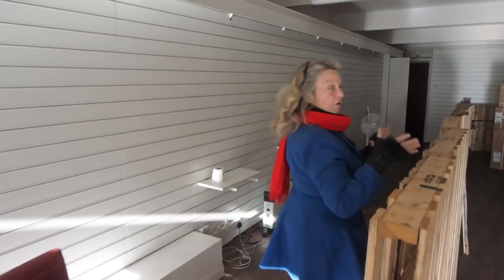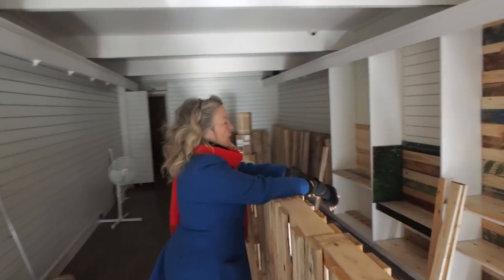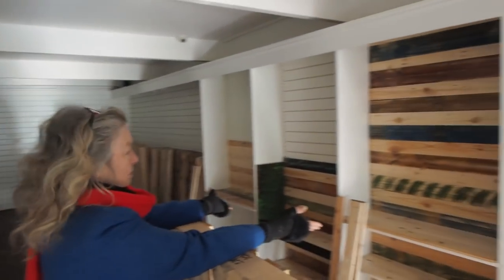Our whole idea — well, Mick's idea — was that we got hold of all these pallets. I mean, dozens and dozens and dozens. Look at all of our soldiers.